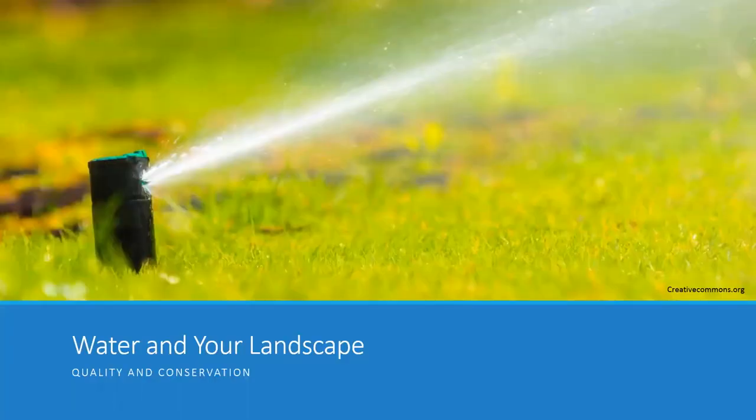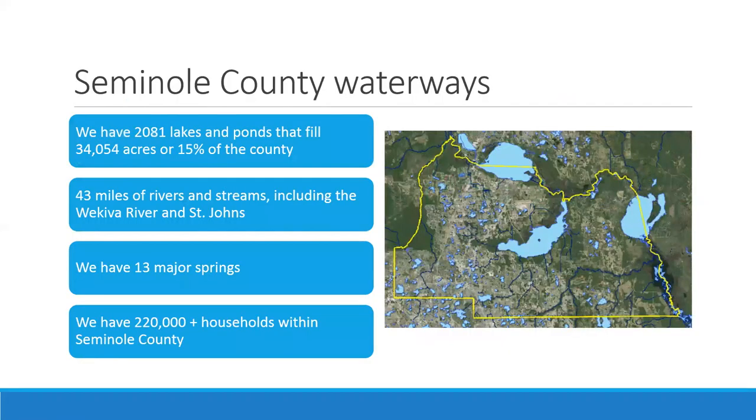Let's first start with water in our landscapes, because we live in a pretty urbanized county and that produces several water struggles. Our county has a lot of major waterways — over 2,000 lakes making up 15% of the county, the Wekiva River, the St. Johns River, 13 major springs, and all this water intermingles with over 220,000 households in Seminole County. These are important natural areas that are feeling the stresses of all our development.